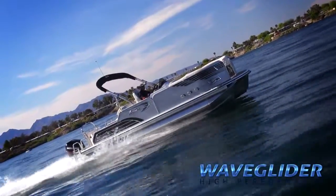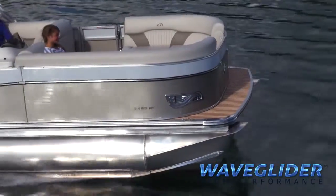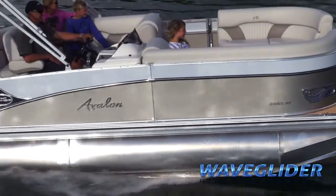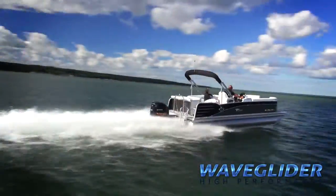So forget gas-guzzling cruisers, rough-riding runabouts, or cramped ski boats. Get everything you need when you choose an Avalon or Tahoe pontoon boat featuring the WaveGlider high-performance package.